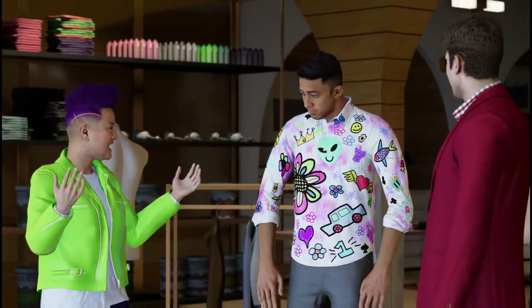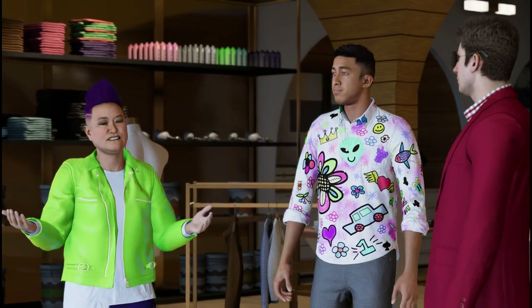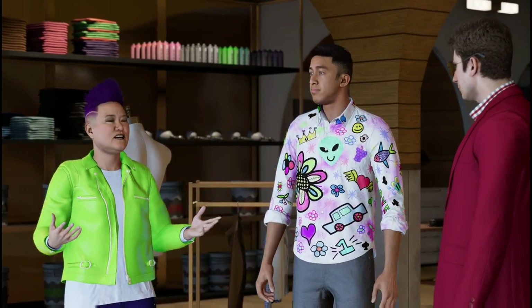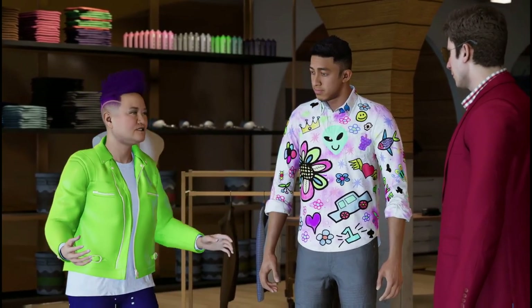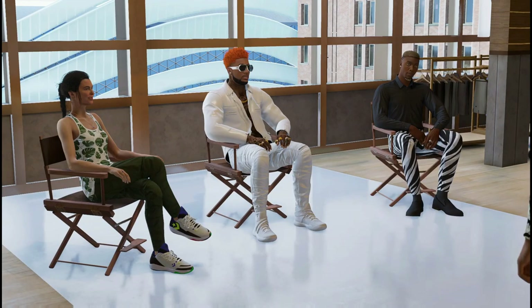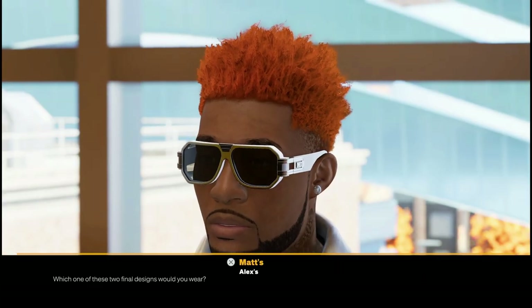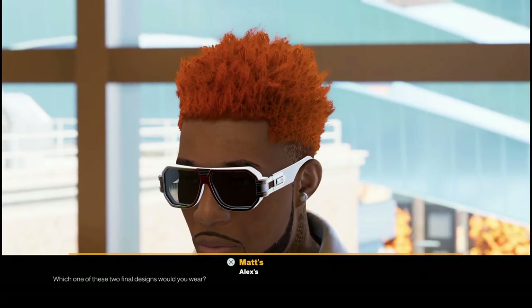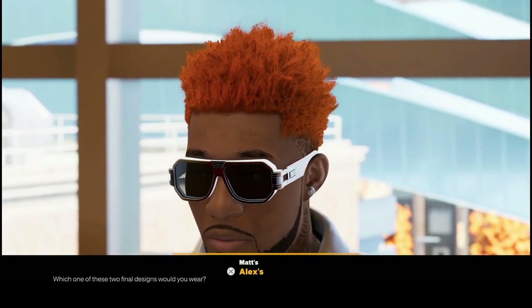Professor Shields explains she was just waiting for people to design clothes she wanted to wear, and finally decided to make them herself. Now it's time to hear what our judges think. MP, which one of these two outfits would you wear?